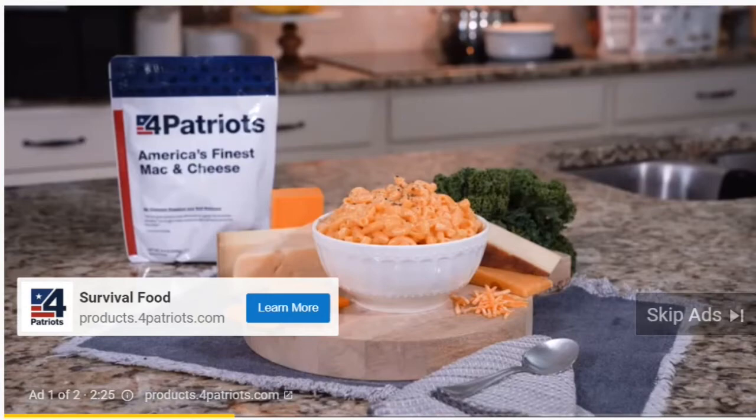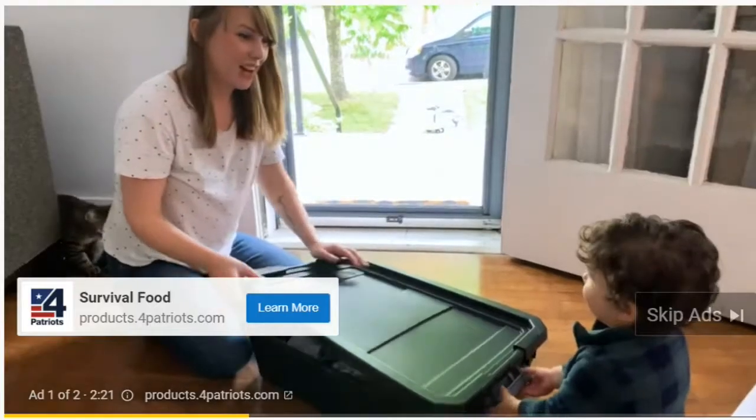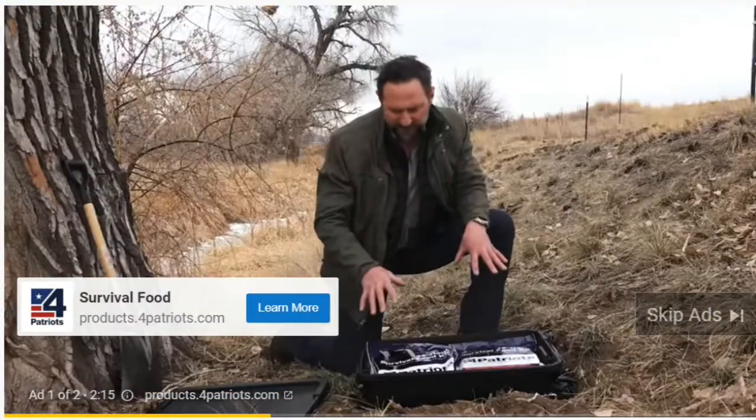This tote is capable of feeding you breakfast, lunch, dinner, and yes, even snacks for weeks at a time. This tote comes packed with enough in it for a full four weeks of food, and it all fits right here.